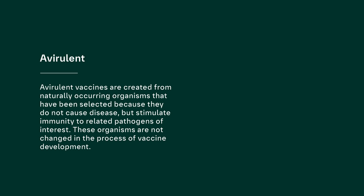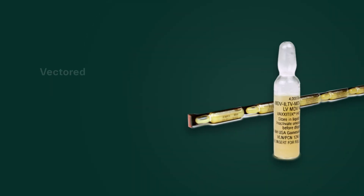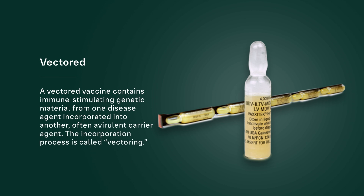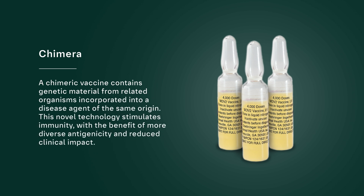These organisms are not changed in the process of vaccine development. Attenuated vaccines are created by modifying the disease agent or agents to weaken them. When administered to the bird, it might trigger a mild form of the disease; the agent replicates in the bird, which stimulates an immune response. A vectored vaccine contains immune-stimulating genetic material from one disease agent incorporated into another, often a virulent carrier agent — the incorporation process is called vectoring. A chimeric vaccine contains genetic material from related organisms incorporated into a disease agent of the same origin. This novel technology stimulates immunity with the benefit of more diverse antigenicity and reduced clinical impact.